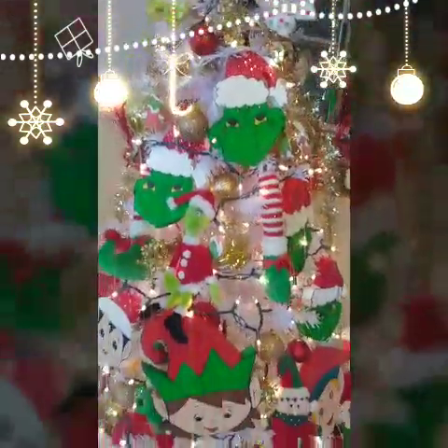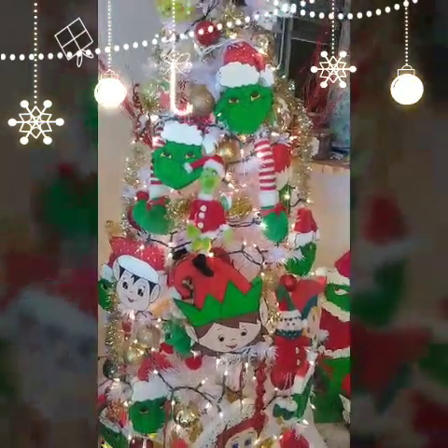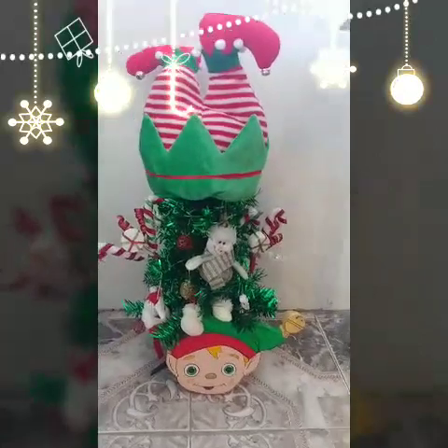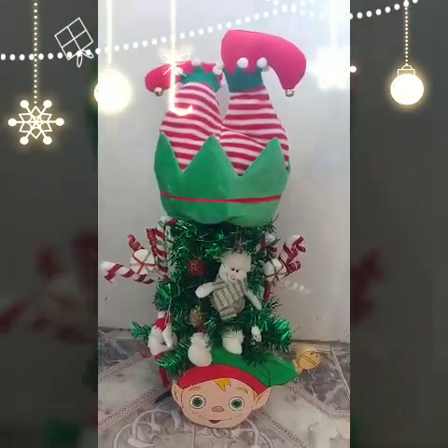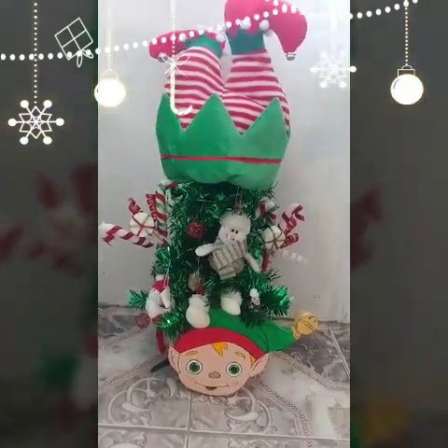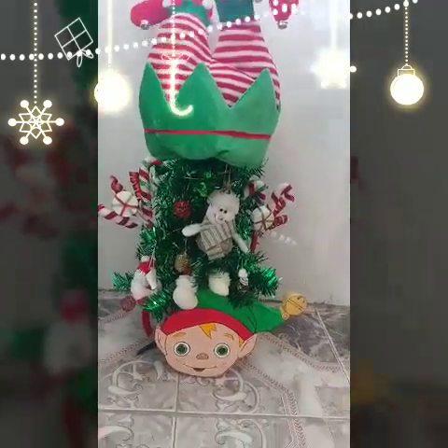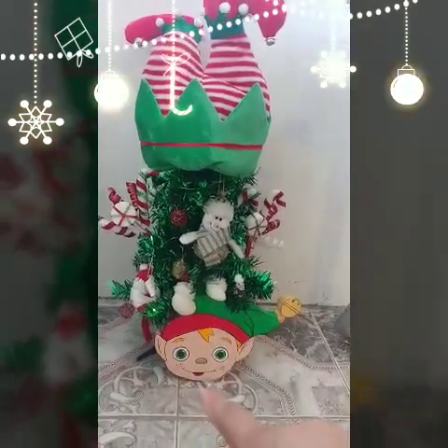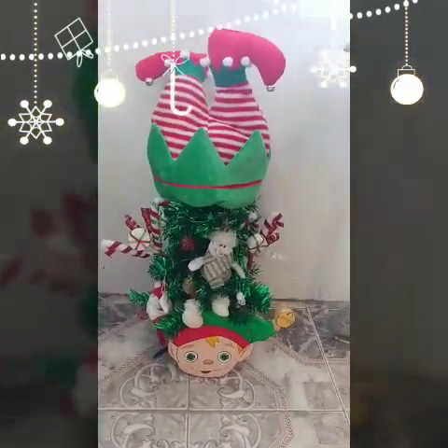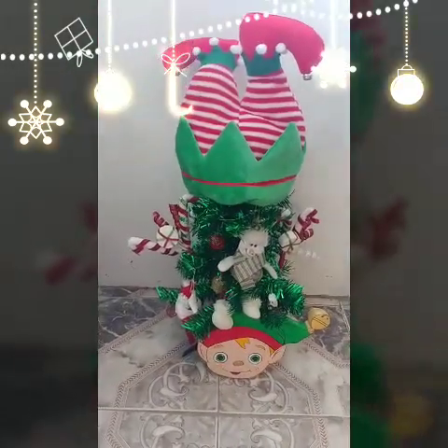Now I'm going to show you my bird's Christmas tree. This is my bird's Christmas tree, and on top of his tree there's something I thought was a topper but it's actually a hat — I left it there anyway. It also has some LED lights, and as you can see there is another elf there.